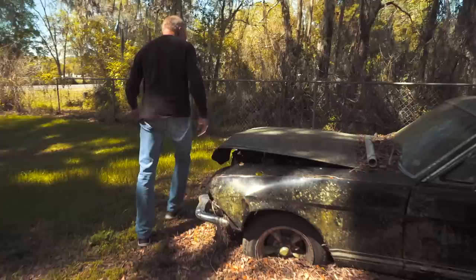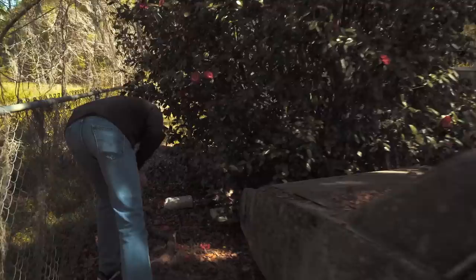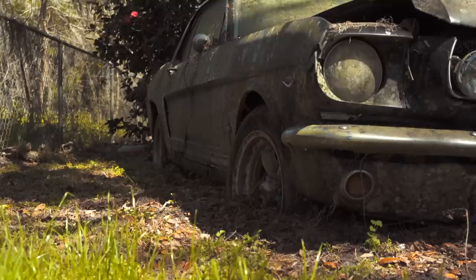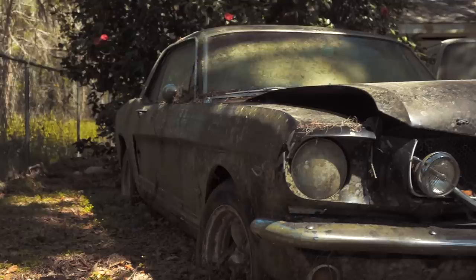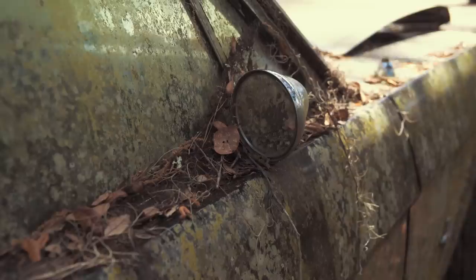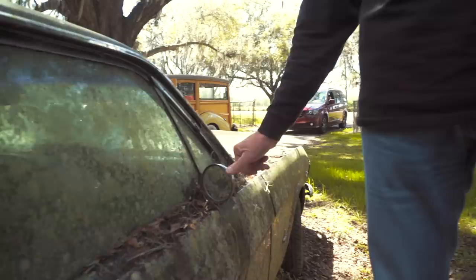A lot of times they had dual exhaust — let's see if this car has dual exhaust. I knocked on the door and the woman answered and said her husband and her son fixed it up. The son drove it and somebody backed into it, so they towed it here. The son moved to Atlanta, and now her 13-year-old grandson would like to fix it up, but they can't find the title.